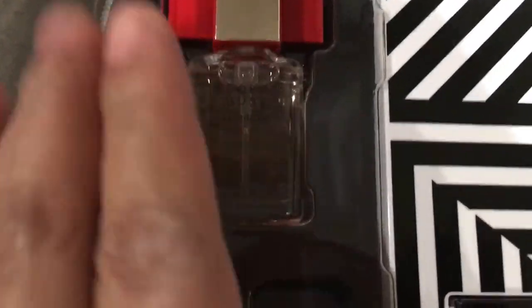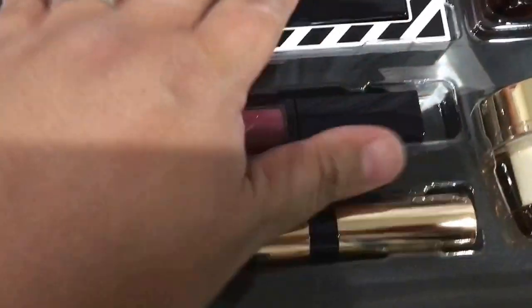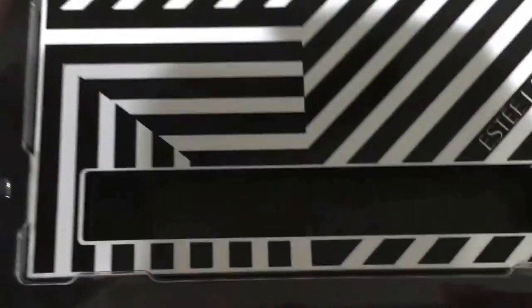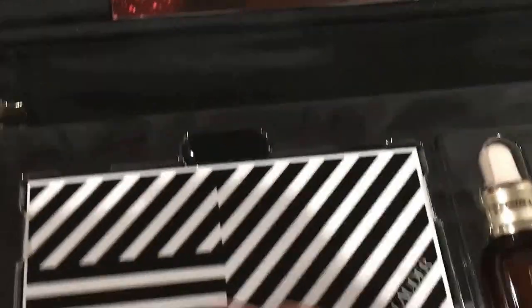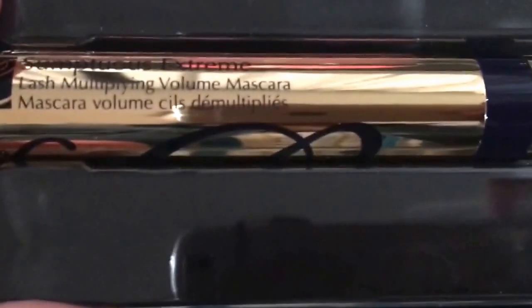You would see the Modern Muse perfume. I have two full-size lipsticks, and then you got two full-size lip glosses — it's really nice. So this is the plum one and this is the pink and nude one, and this is a full-size mascara.